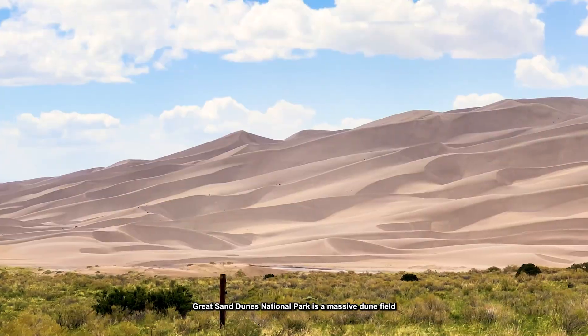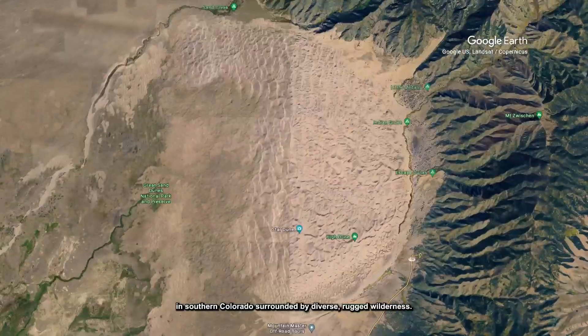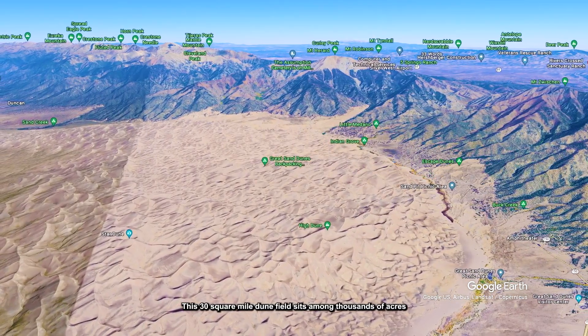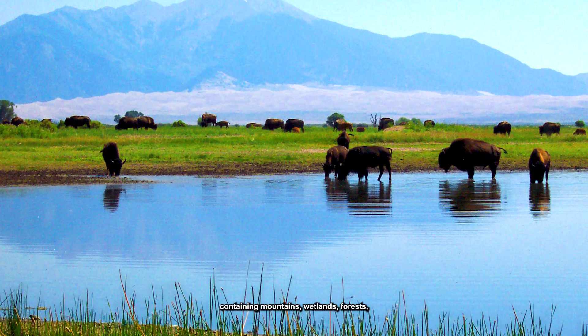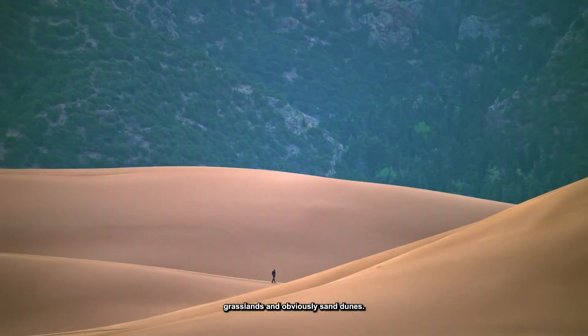Great Sand Dunes National Park is a massive dune field in southern Colorado, surrounded by diverse, rugged wilderness. This 30 square mile dune field sits among thousands of acres of protected land in the National Park and neighboring National Preserve, containing mountains, wetlands, forests, grasslands, and obviously, sand dunes.